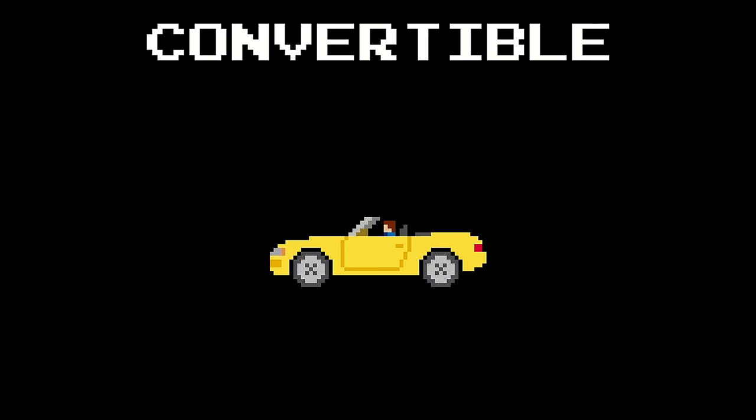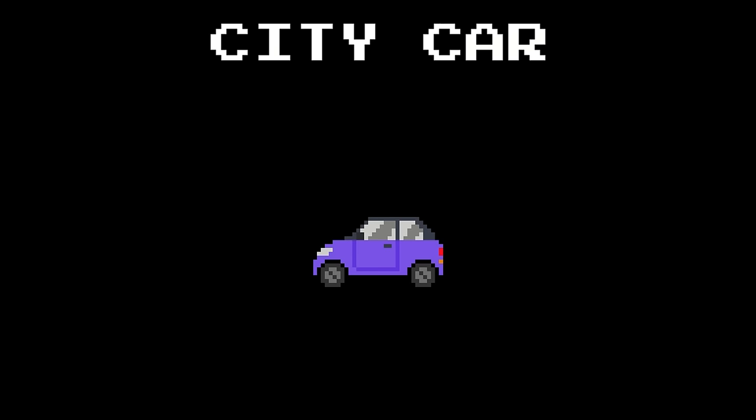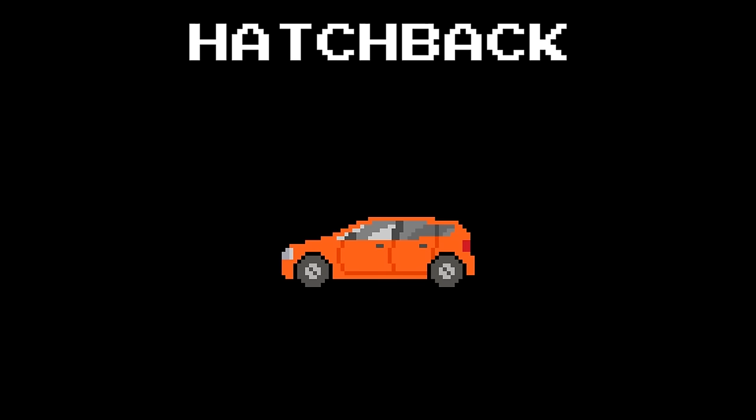Convertible. Sedan. City car. Limousine. Hatchback. Station wagon.